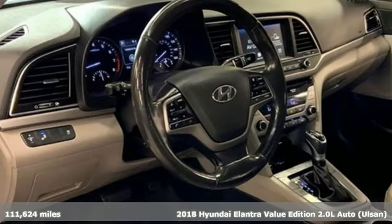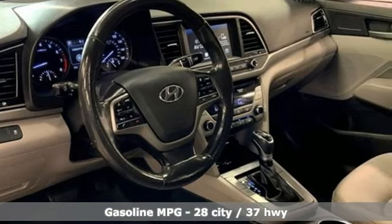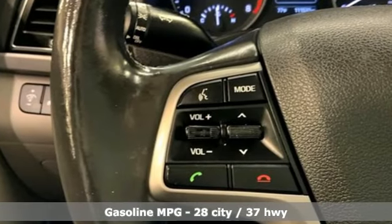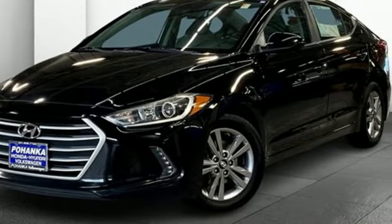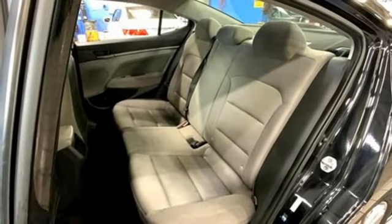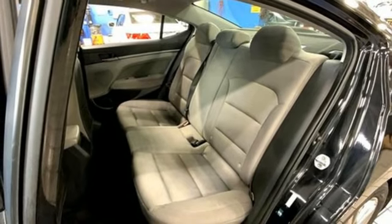It comes with all the amenities you need: Bluetooth wireless audio streaming, Apple CarPlay and Android Auto, dual zone climate control, auto dimming rear view mirror, doors and push button start proximity key, and front heated bucket seats.